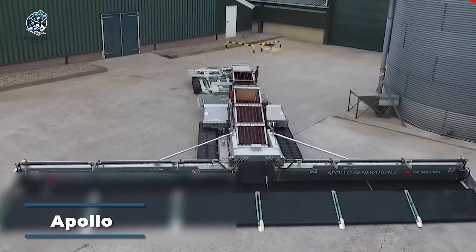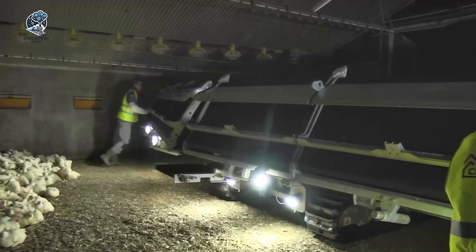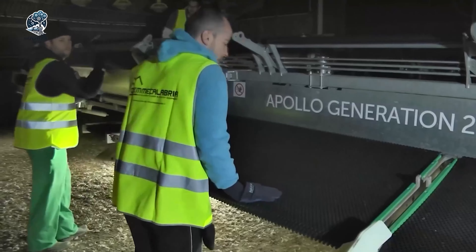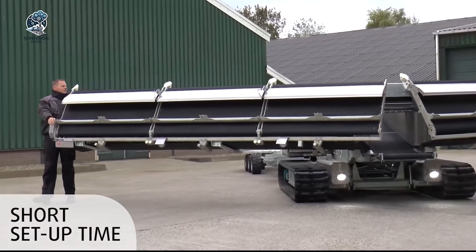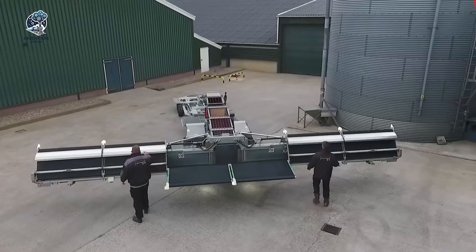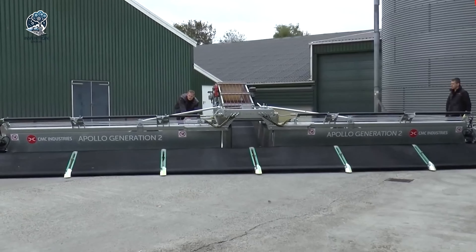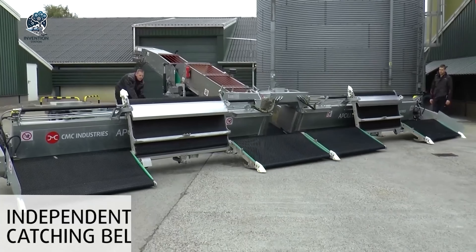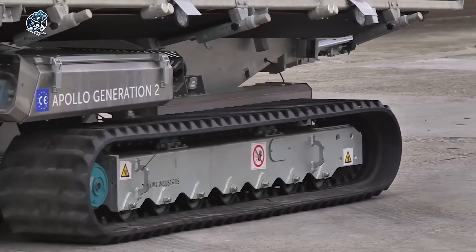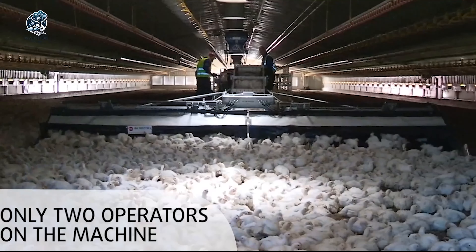The Apollo Generation 2 Chicken Harvester stands out as a specialized and advanced piece of machinery tailored for the poultry industry. Its primary function revolves around the efficient and safe harvesting of chickens on a farm, with a meticulous focus on preparing them for subsequent processing stages. Engineered with precision, the Chicken Harvester boasts specialized attachments designed to enhance its performance in the poultry harvesting process. Its integrated features work synergistically, creating a seamless workflow that optimizes efficiency and safety, demonstrating a commitment to technological innovation and the advancement of agricultural practices.